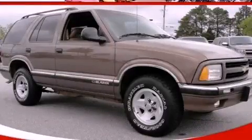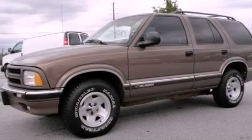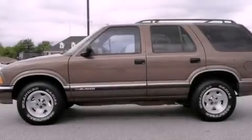This is a 1997 Chevrolet Blazer — safety, space, and comfort. It features a 4.3-liter six-cylinder engine and a four-speed automatic transmission.